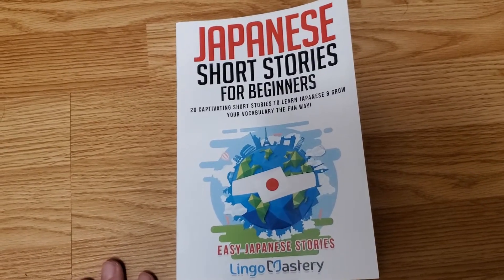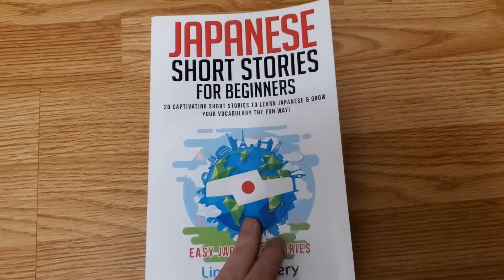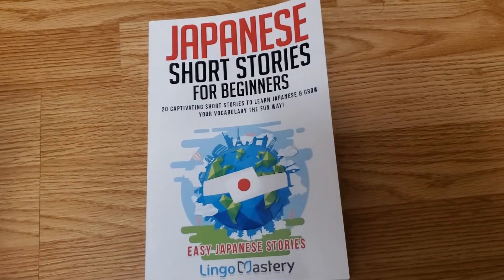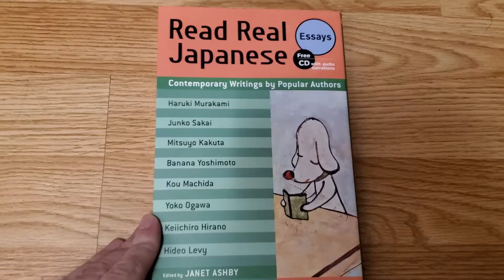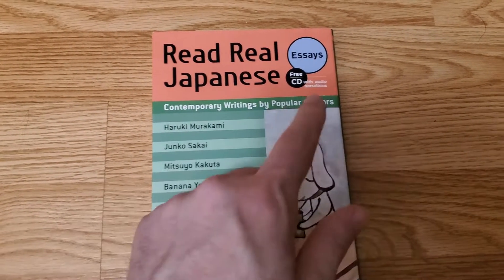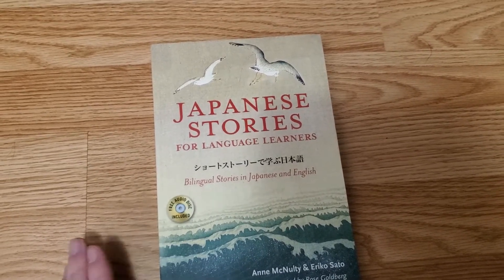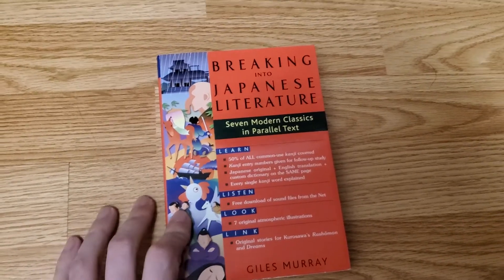I have some Japanese stories for language learners. I've already made videos on some of these books with an in-depth look, so I'll link those in the description. I have Japanese Short Stories for Beginners, Read Real Japanese which is a series of essays, Japanese Stories for Language Learners, and Breaking Into Japanese Literature.